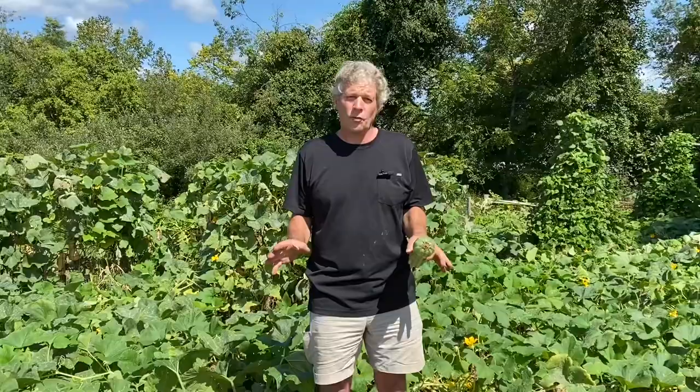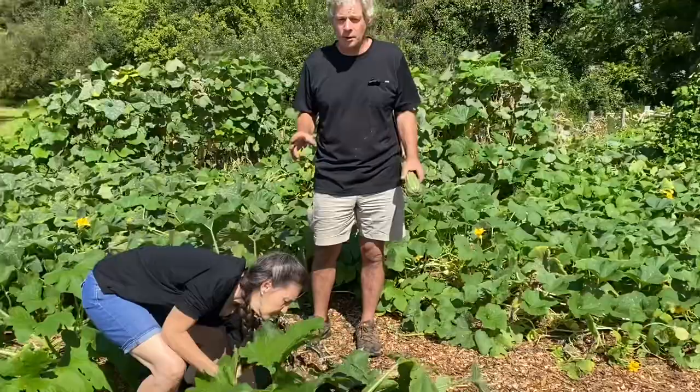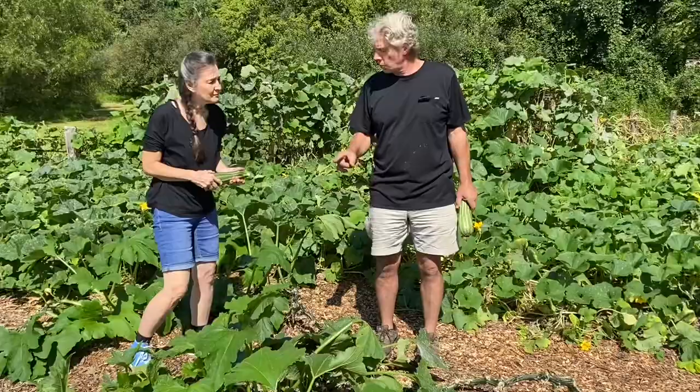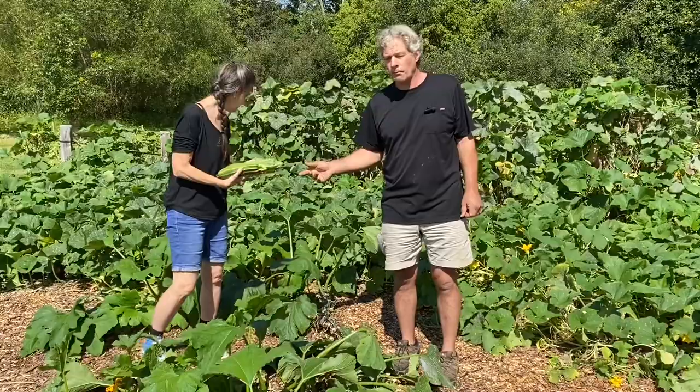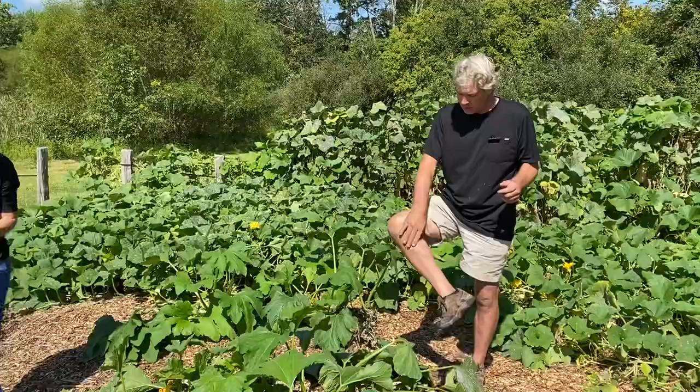I wanted to share our zucchini plants — they've done really phenomenal this year. We started with three plants, put them in early spring after the frost, and they're still growing — the same plants. We've had squash bugs and boring worms, but the plants are strong and healthy. One vine that Diane just picked from was 12 feet long, and another I trained to come back around is 16 feet long. I just measured it this morning — that's crazy.